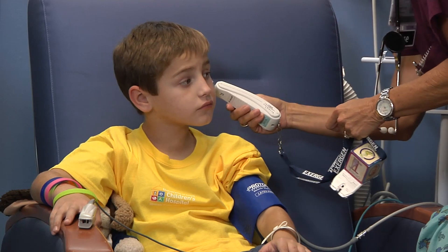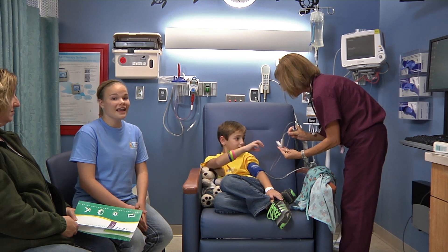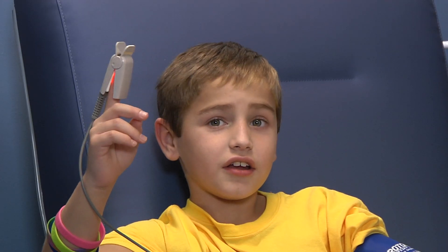The nurse may also do things like weigh you and measure you to see how tall you are. They will take your temperature and listen to your heart. The nurse will put a special wrap on your finger. It has a red light — it's not hot, it's kind of neat. It glows.